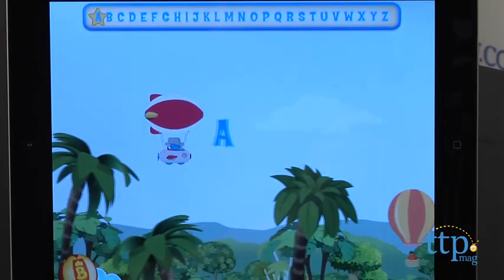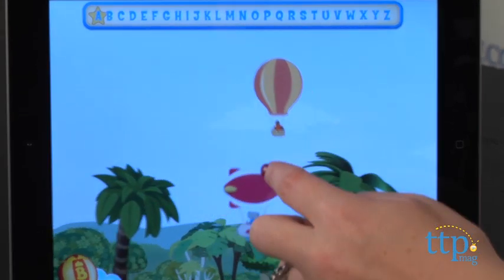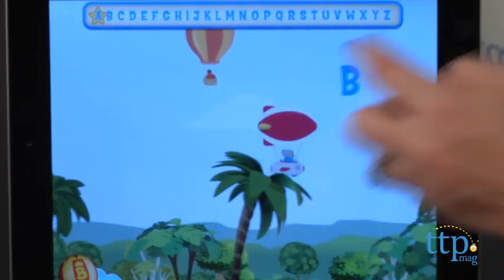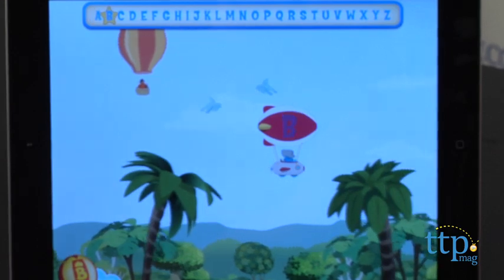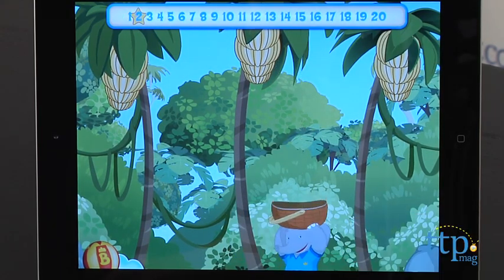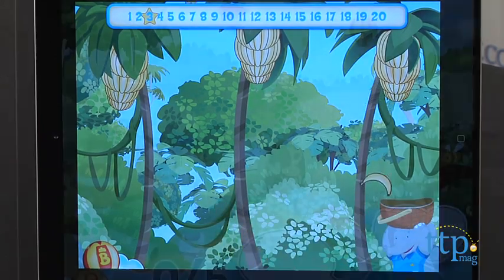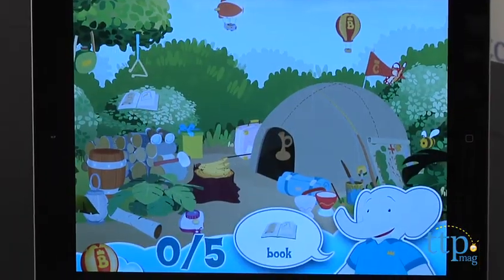After reading, kids can play one of three games. In Alphabet Derby, kids must drive the Zoomer blimp to catch the letters of the alphabet. In Go Bananas, kids help catch twenty bananas. And in Treasure Hunt, kids must find five hidden objects.